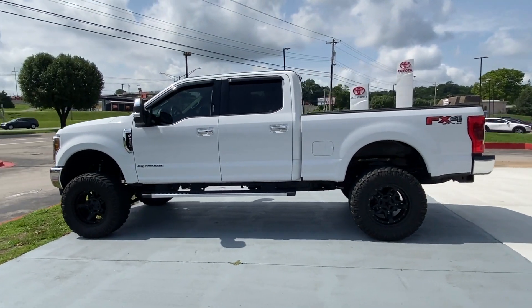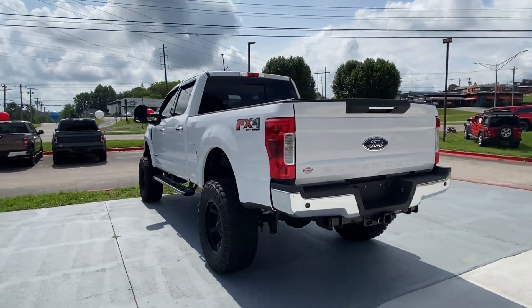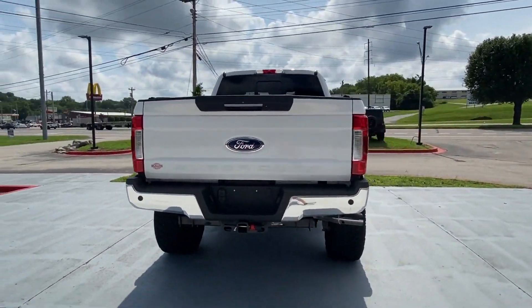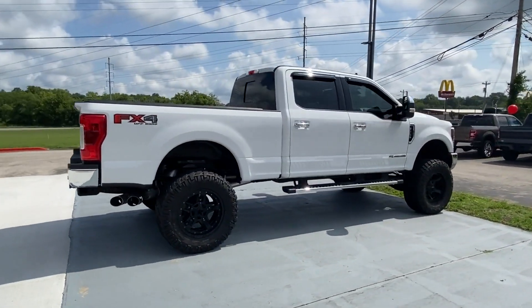2019 Ford Super Duty F-250 SRW. With less than 31,000 miles on the odometer, this pickup truck offers two full rows of seating for premium comfort.